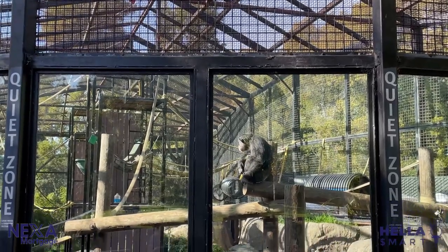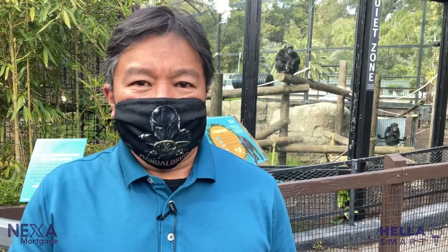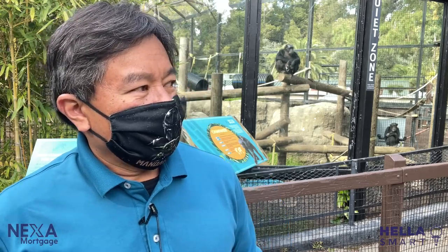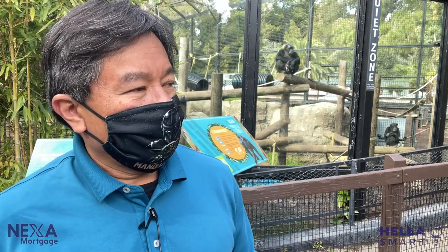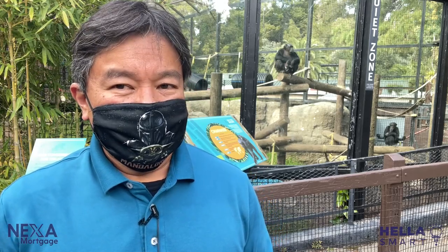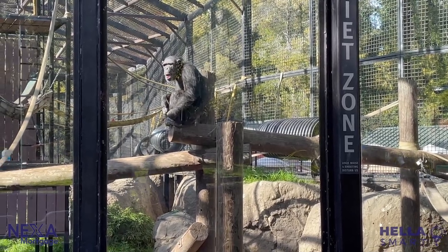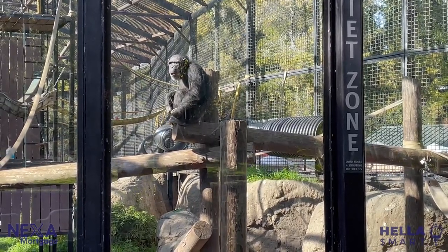Now let's go see not just the smart animal, but the hella smartest animal in the Oakland Zoo. How smart are chimpanzees? They're one of the few mammals that both make and use tools — besides people. And unlike most animals, they can recognize themselves in a mirror. That's a sign of both emotional and intellectual intelligence.